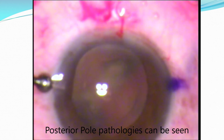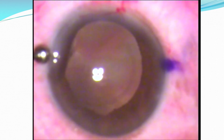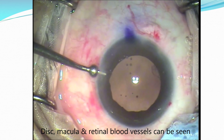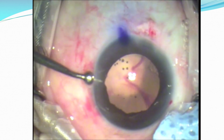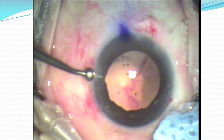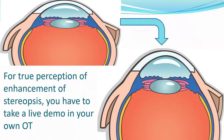Posterior pole pathologies can also be seen right on the table. The disc, macula, and retinal blood vessels can be seen, and everything is in focus from drape to disc. OmniGlow is not just enhancement of glow — it is also enhancement of contrast and three-dimensional perception, and a saving of four million rupees. Due to enhancement of stereopsis, even a hypermetropic eye looks like a myopic eye.